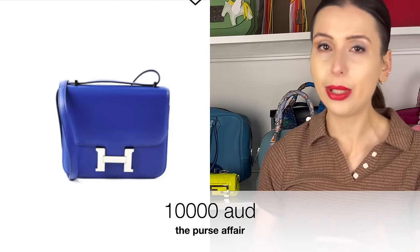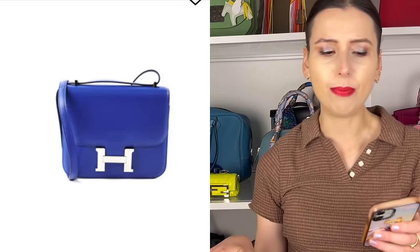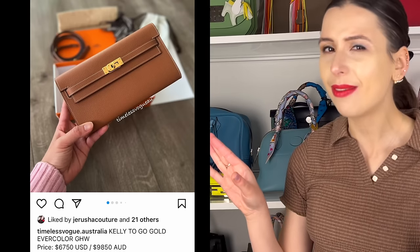Persefair had a mini Constance in Blue Electric, also in Evercolour leather. I noticed it didn't seem to hold value — it's only $10,000 Australian dollars, which is a really good deal for a Constance because in the boutique this would be close to $20,000. I was tempted to buy it myself but I'm just not sure on the Blue Electric colour — it's still $10,000, so you really have to think about it. I think this is a better deal than the Kelly to Go.